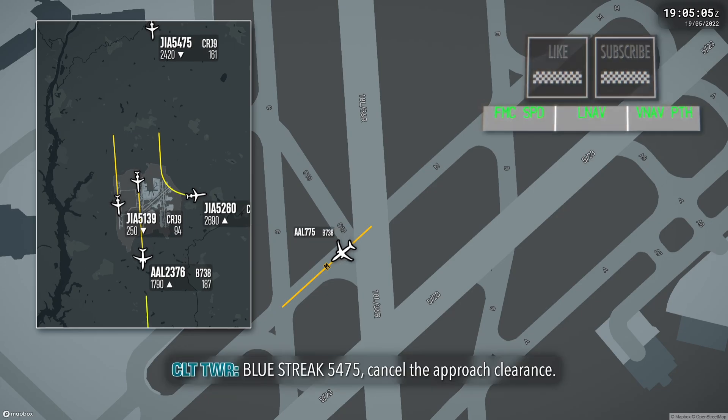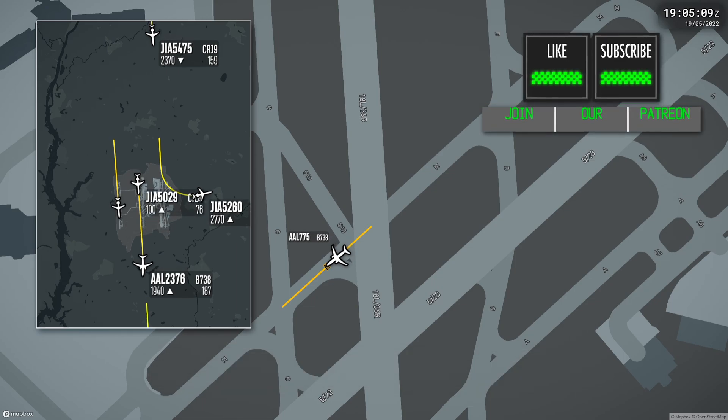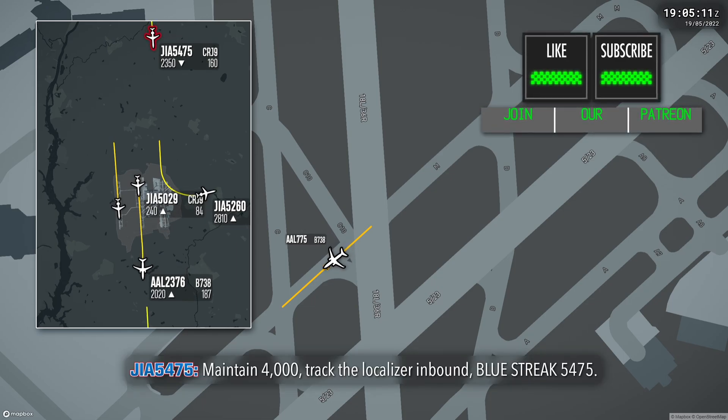5475, contact for the approach clearance. Maintain 4,000, track the localizer inbound. Maintain 4,000, transfer localizer inbound for 6475.